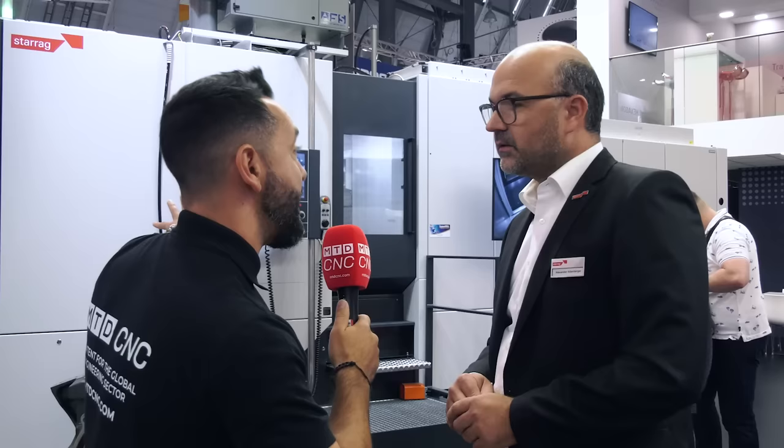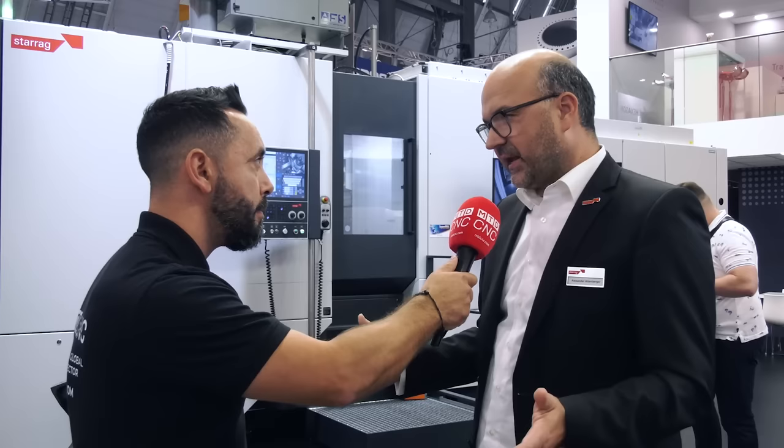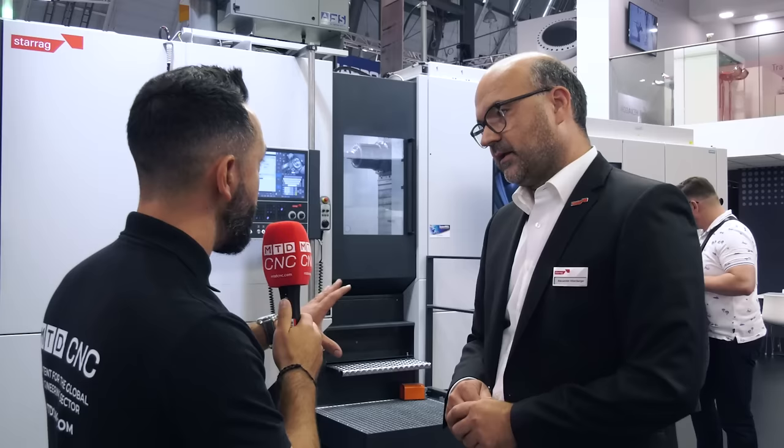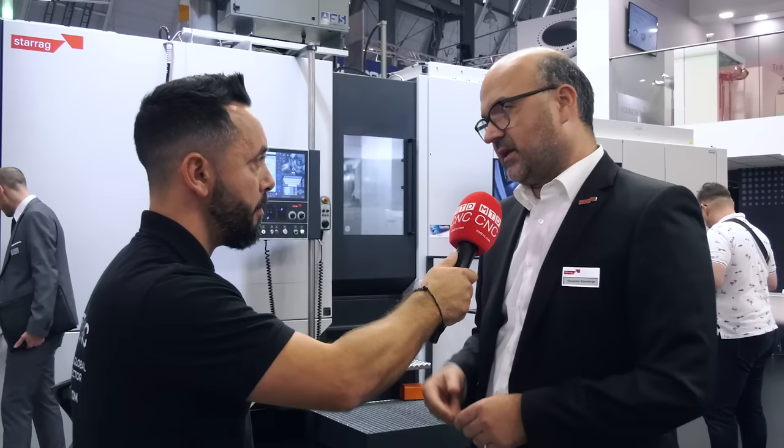What is the capacity and internal envelope of this machine? Basically it's a 630 pallet size machine, with swing diameters up to roughly 900 millimetres — the most in-demand size, especially in the European market. It's capable of cutting any material: aluminium, steel, even titanium and Inconel.